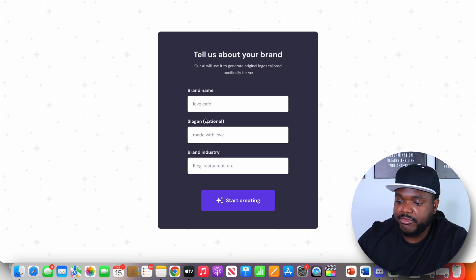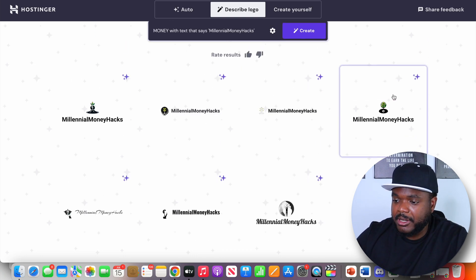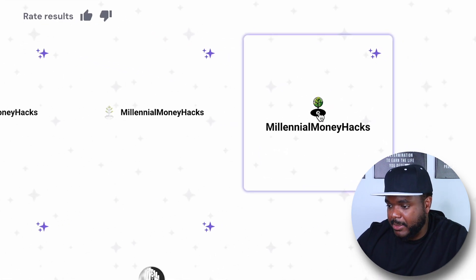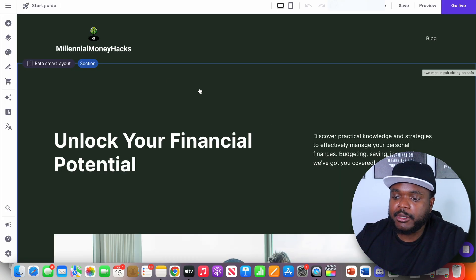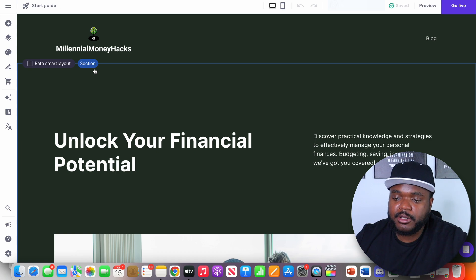When it comes to updating the logo, it's a very simple process — just click into it, click on change logo, then click on logo maker. From here you're going to be able to type in your brand name, any slogans you want, and what industry you're in. It came back with all of these different logos to choose from. I'm going to select this one that has a money symbol, a tree, and the website name. I'll click on download for free and then easily upload the logo. That took me another few minutes.